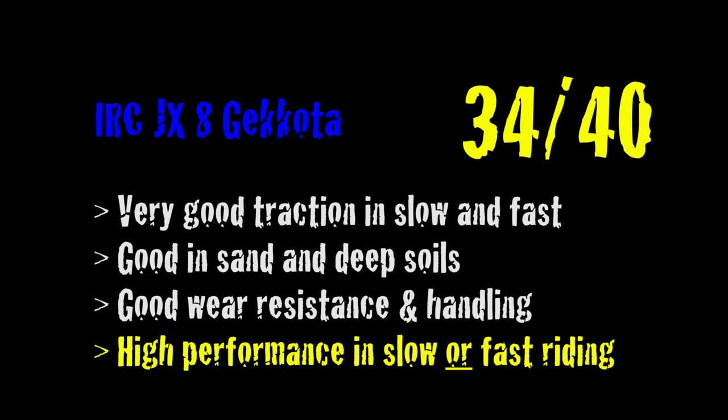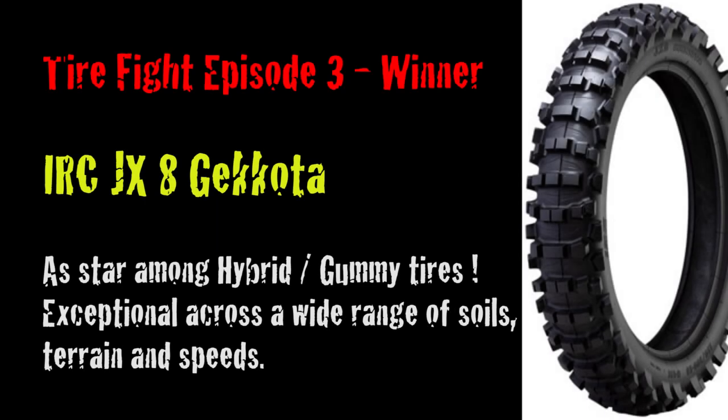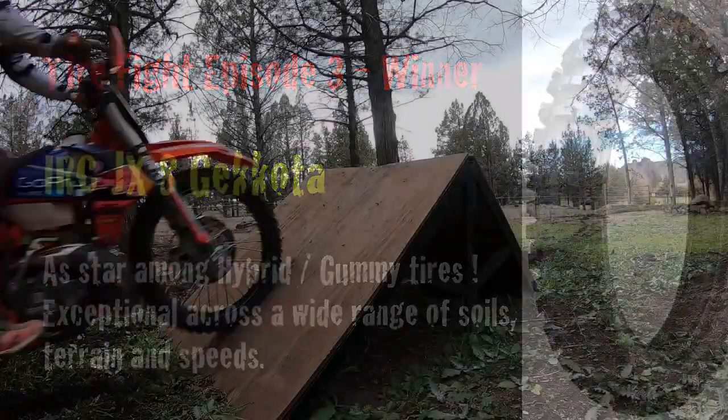The IRC has very good traction at slow and fast speeds. It does well in sand and in deep soil. It has good wear resistance and good handling — it's just a very well-rounded tire that does everything well. It's an impressive tire, and I remember after a couple of rides thinking I should just go buy another one. What a good tire. The winner of Tire Fight episode 3 is the IRC JX-8 Kokoda. This is a star among hybrid gummy tires. It is exceptional across a wide range of soils, terrains, and speeds. IRC did its homework with this tire and hit it out of the park.